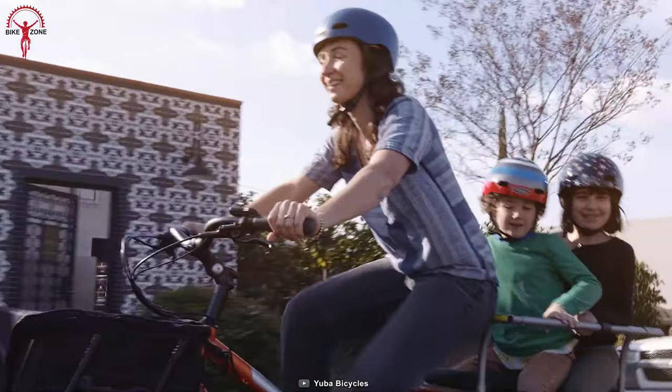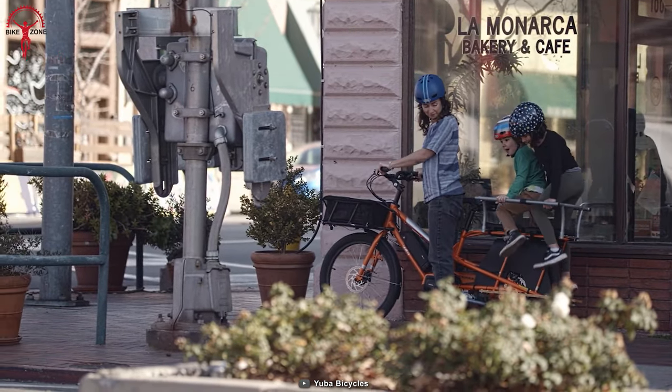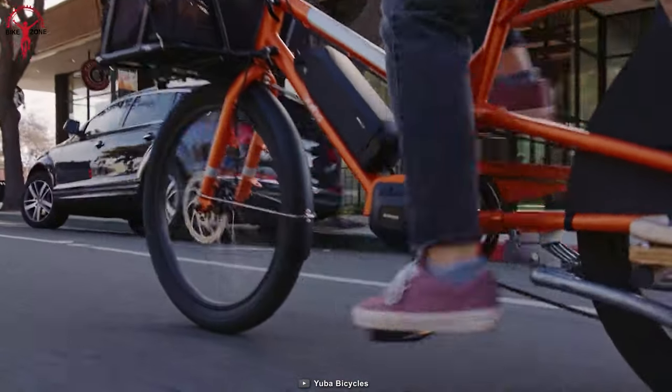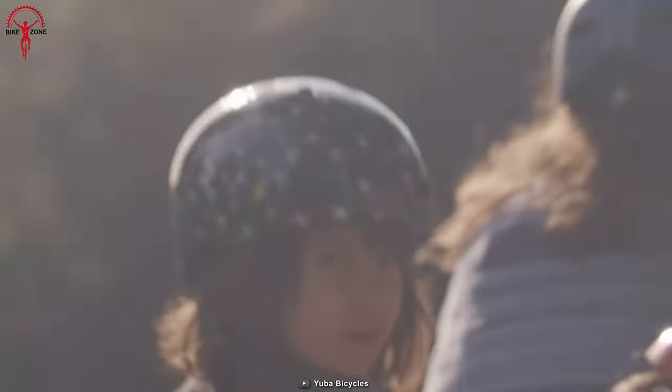The bike's easy handling surprises riders with its sturdy construction and maneuverability in urban environments. It's a reliable cargo bike that combines style, functionality, and affordability.